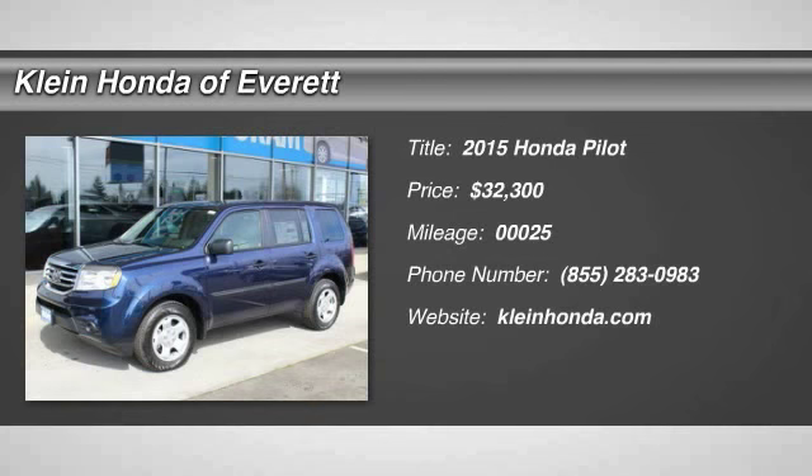This vehicle has less than 100 miles. Here are some of this vehicle's great options: steering wheel audio controls, tow hitch, anti-lock braking system, driver airbag, power steering.